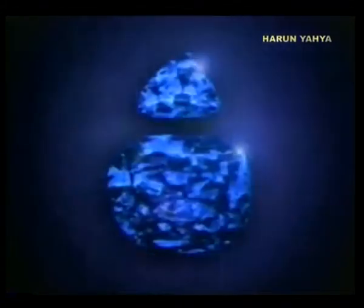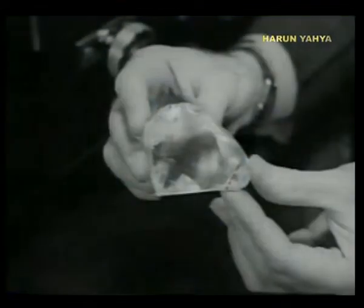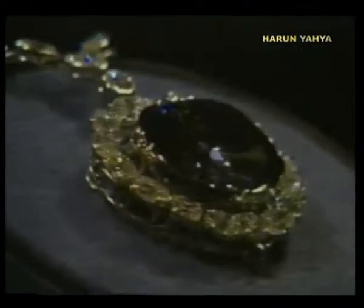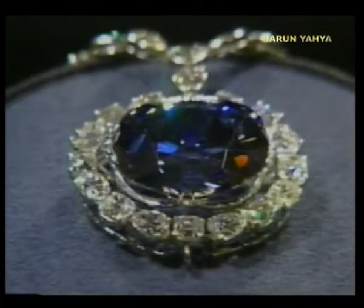One is like a piece of black coal, whereas the other can have a glittering surface. One is present in abundant quantities in nature, where the other is a rarity. For all these reasons, diamond is of course incomparably more valuable than graphite. So how is it that the carbon atom is able to assume both of these totally different forms?